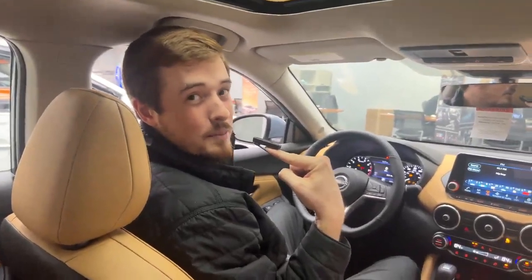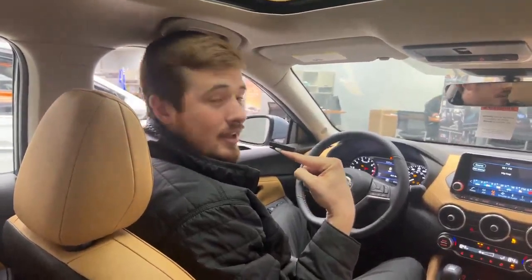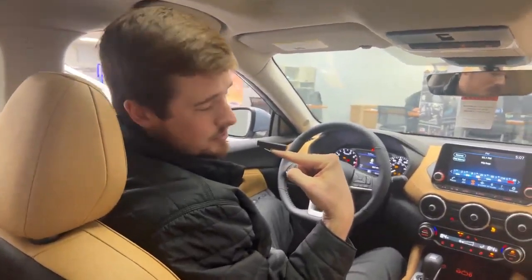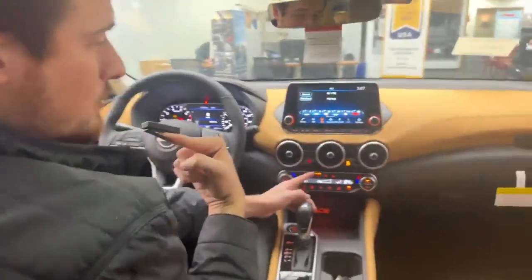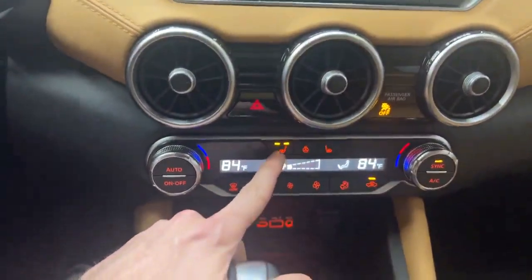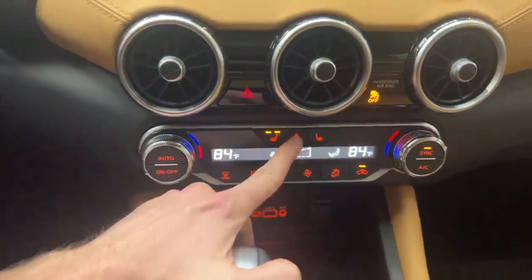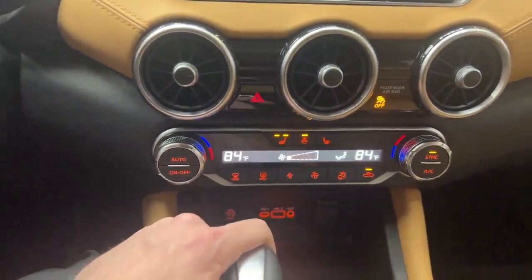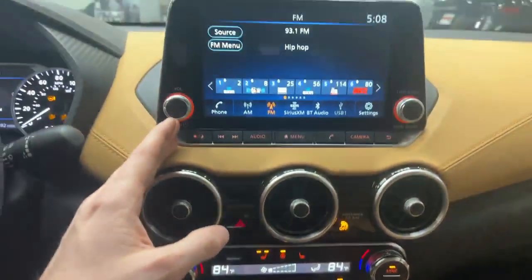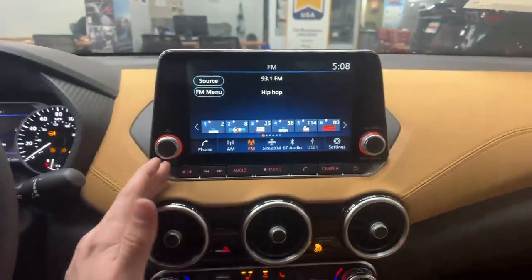We are inside the 2024 Nissan Sentra in the Atlantic gray metallic color — that is the SV premium package. Some of the features this vehicle comes equipped with are power seats, which is really nice. It also comes with heated seats — as you can see, the heated seat for the driver is on right now; it's kind of chilly in here. It also has a heated steering wheel, dual zone climate control, and a touchscreen display with Android Auto and Apple CarPlay.